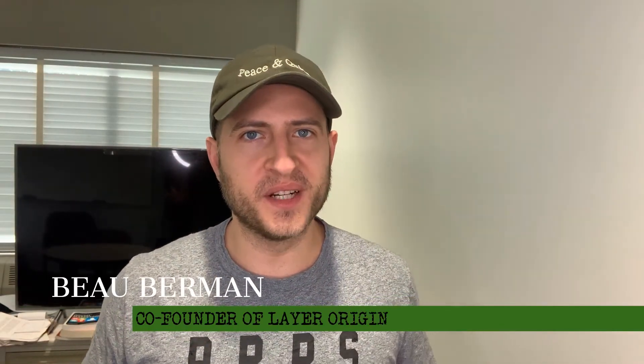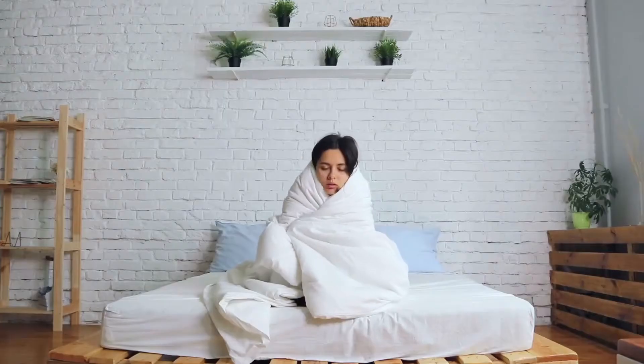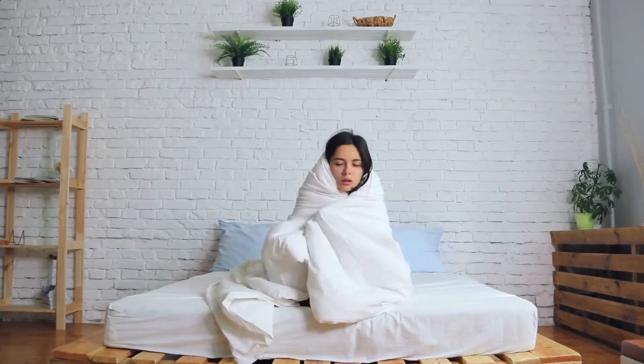Hey guys, this is Beau Berman with Layer Origin. I want to talk about immune health today. It's always been important, and now maybe more than ever. Of course, we have the awful coronavirus, we have the flu season coming up, winter — it's a tough time.